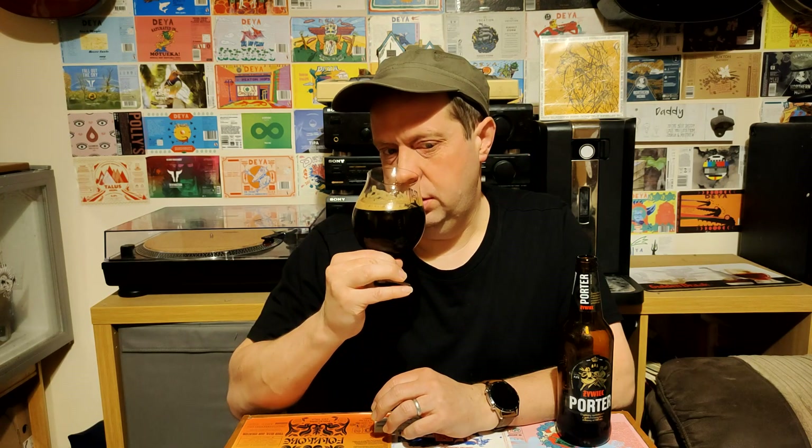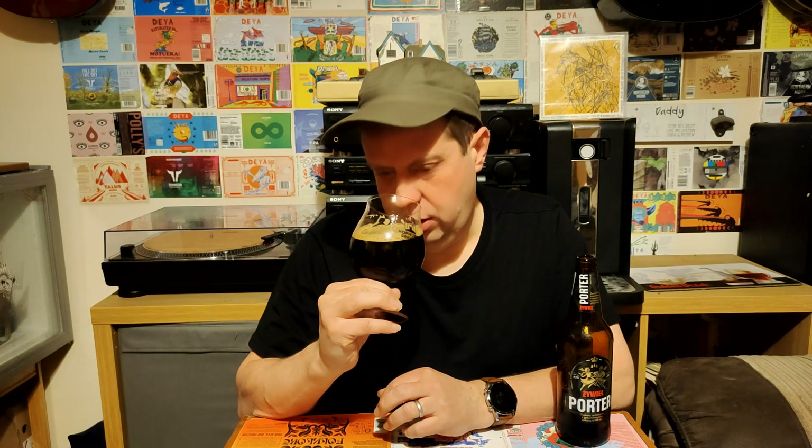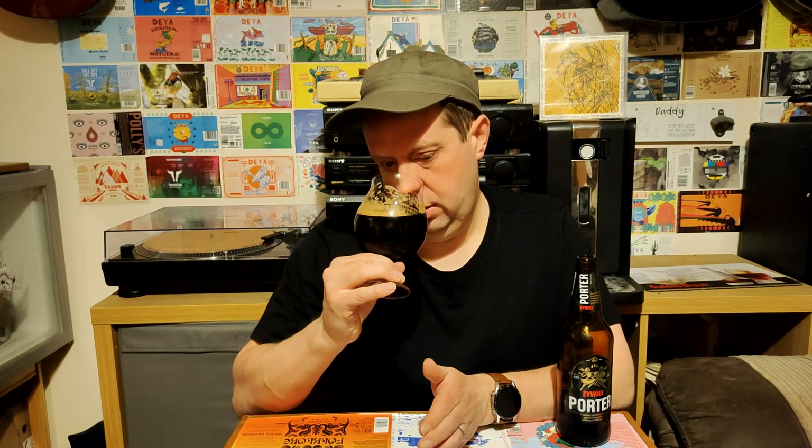It's got a very nice aroma indeed. It smells like a porter but kind of amped up, a lot stronger — a lot more of those flavours. We're getting dark fruits, we're getting blueberry, bitter dark chocolate, bitter coffee, bitter burnt toffee, a little bit of caramel on the nose. It smells absolutely delightful, it smells like a really good imperial stout to be honest.